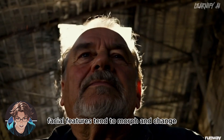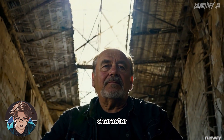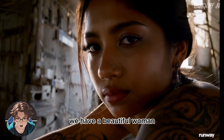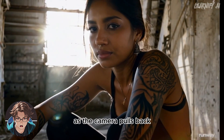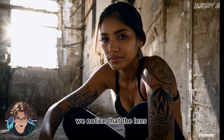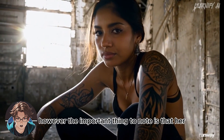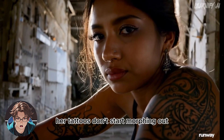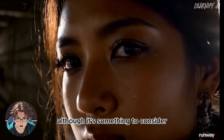With Gen 2, as we move or orbit the camera, facial features tend to morph and change to the point where they often resemble a different character. Here's another character example — a beautiful woman casually hanging out in an abandoned factory. As the camera pulls back, we notice that the lens flare occurs in front of her, which is a bit unusual. However, the important thing to note is that her character remains consistent throughout the shot — her tattoos don't start morphing.